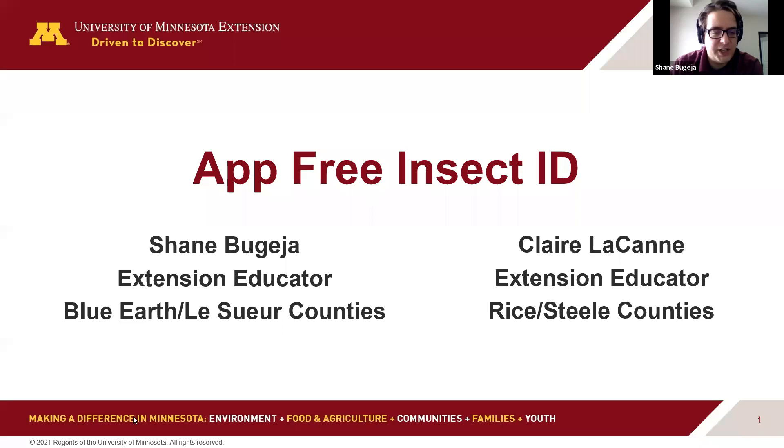My name is Shane Bruggea. I'm an extension educator in Blue Earth with Steele counties and my interests are soil health and insects, invasive species, native plants — a lot of interests. I'm not a trained entomologist like Claire is, but I get enough questions that I've developed some experience over time. We welcome you to our event and we're going to really focus on identification today.